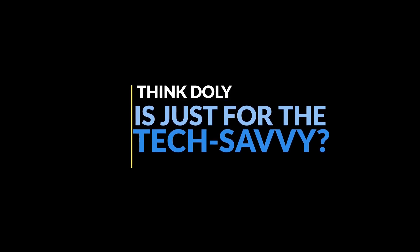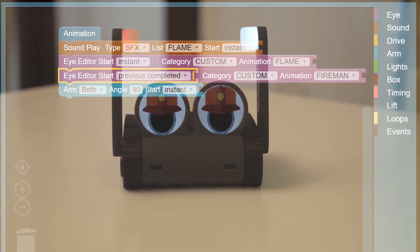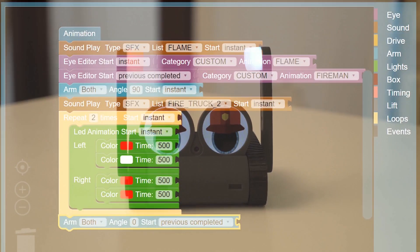Think Dolly is just for the tech-savvy? Think again. Whether you're a beginner or a coding pro, Dolly's block-based coding feature makes learning a blast. With Dolly as your coding companion, you'll embark on thrilling adventures while honing your skills along the way.